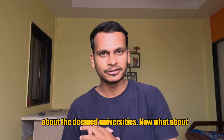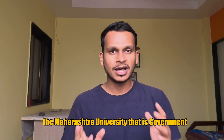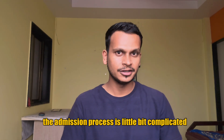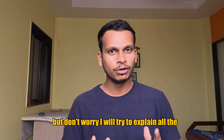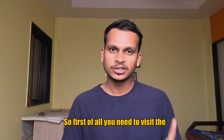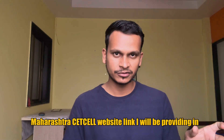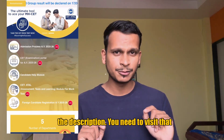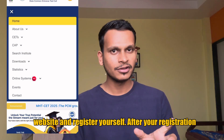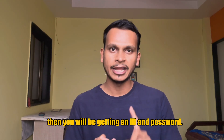So this was all about the deemed universities. Now, what about Maharashtra University, that is the government-affiliated university? For this university, the admission process is a little bit complicated. But don't worry, I will try to explain all the things in a simple and easy language. First of all, you need to visit the Maharashtra CET Cell website — the link I will be providing in the description. You need to visit that website and register yourself. After your registration, you will be getting an ID and password.